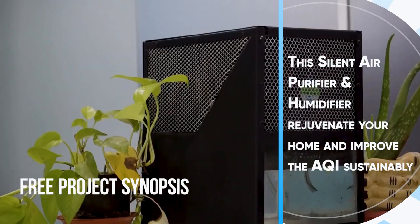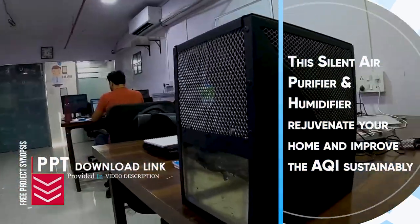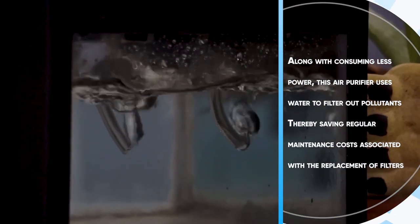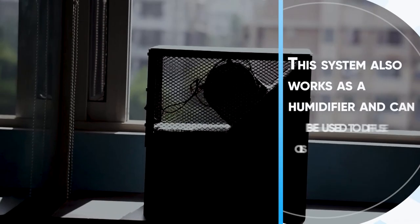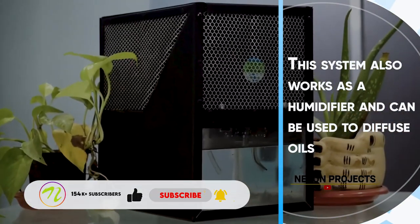This silent air purifier and humidifier rejuvenates your home and improves the AQI sustainably. Along with consuming less power, this air purifier uses water to filter out pollutants, thereby saving regular maintenance costs associated with replacement of filters. This system also works as a humidifier and can also be used to diffuse oils.